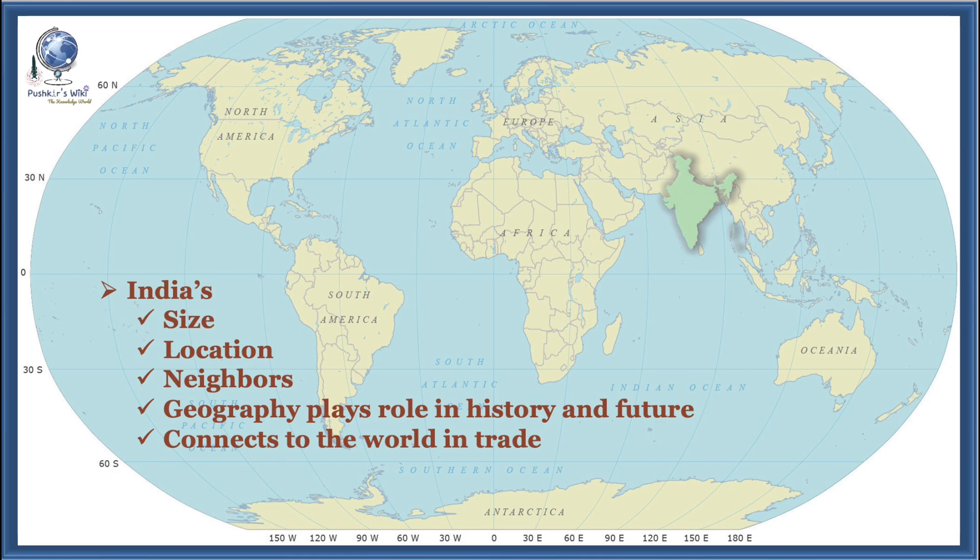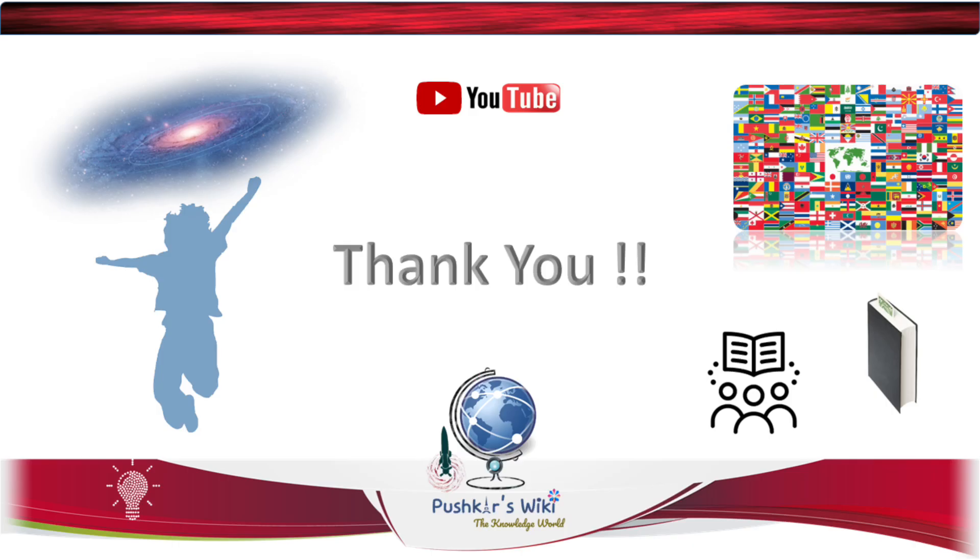Today we explored India's size, location, and neighbors, and why its geography plays such a big role in its history and future. Understanding where we are on the globe helps us appreciate how India connects to the world in trade, culture, and international relations. Hope you liked this video. I will explain more about India in my next video. Until then, keep exploring, keep learning. Thank you.